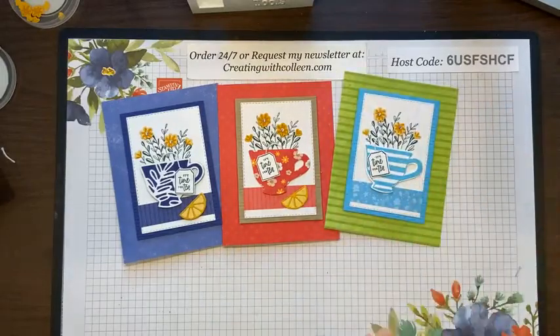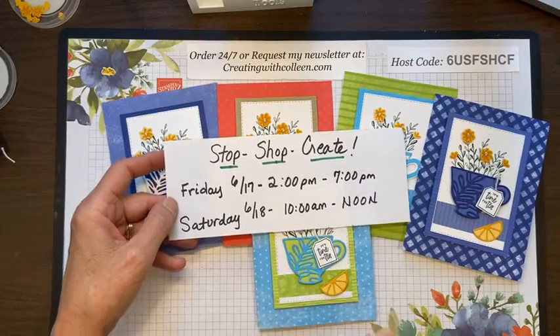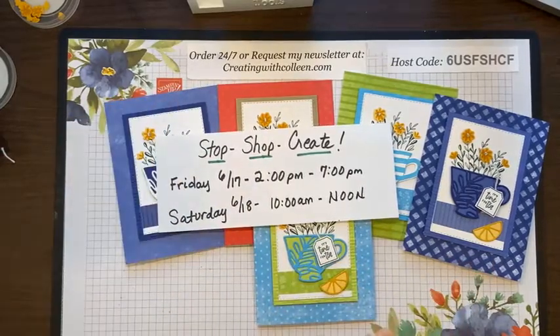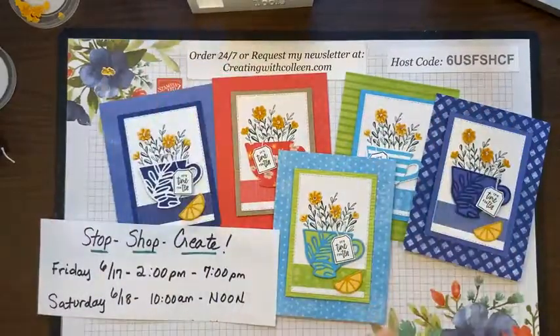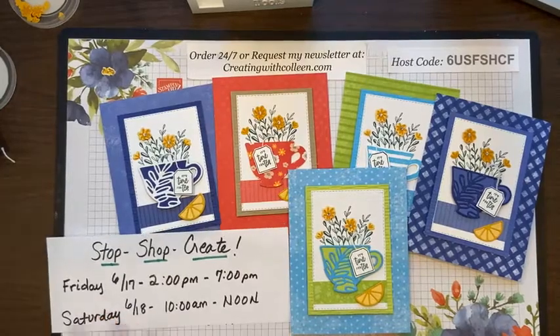I hope I gave you some great inspiration for the Tea Boutique suite. Don't forget for those who came on late and live local: I am having my retired stamping everything sale this Friday, June 17th from 2 till 7 at my house in Great Bridge, and Saturday June 18th from 10 to noon — in the Great Bridge area of Chesapeake, off Cedar Road. Send me a private message for my address. Everything will be drastically reduced — I am in the mood to purge!